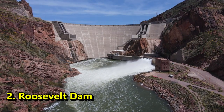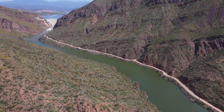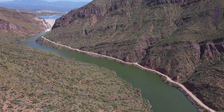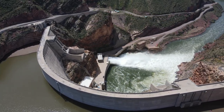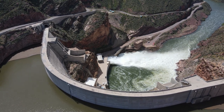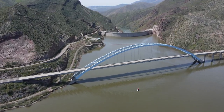Number 2, Roosevelt Dam. This one is located two hours northeast of Phoenix, Arizona. It dams up the Salt River, creating the popular summer destination known as Roosevelt Lake. This one is one of my favorites in all of Arizona, because there is a viewing point where you can get some pretty good shots of the dam, and there is also a viewing point for the huge steel arch bridge that you see behind the dam.